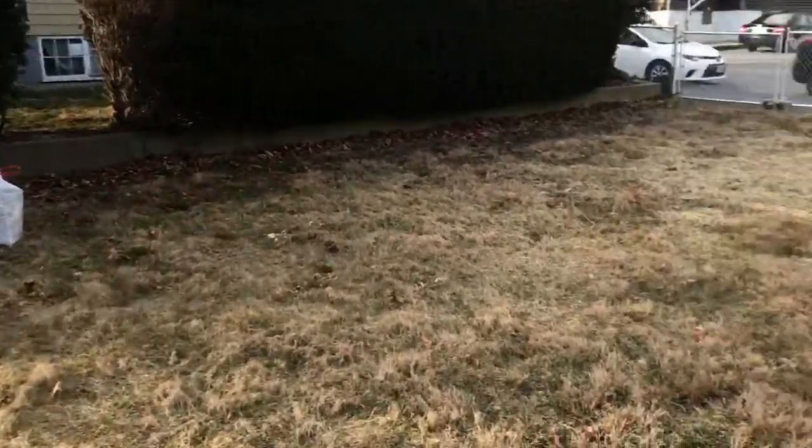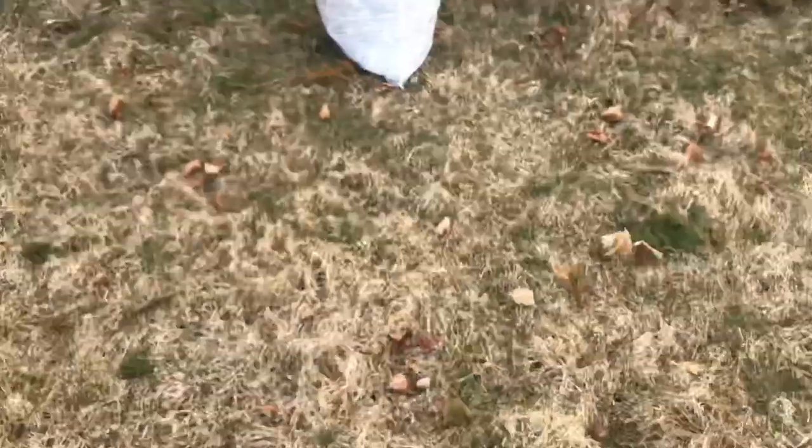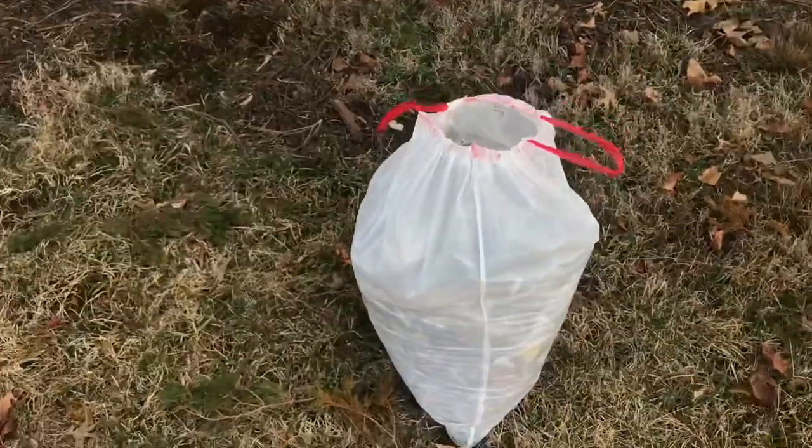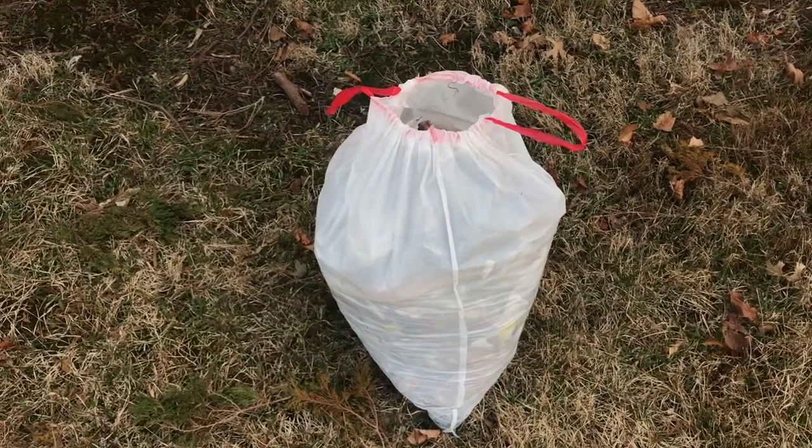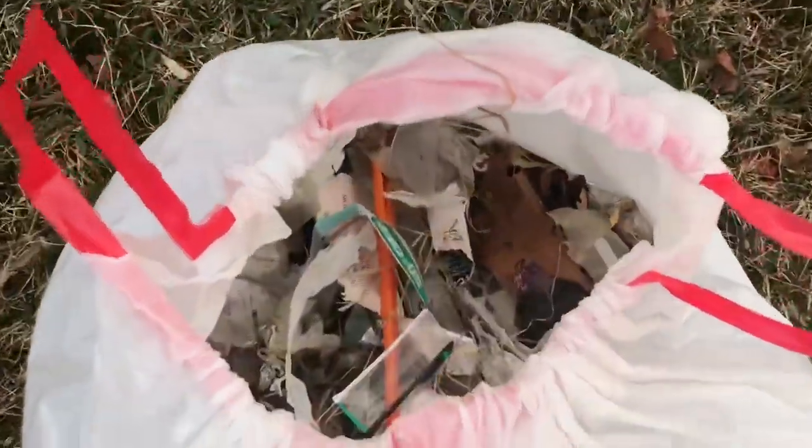And that, my friends, is literally all cigarette packaging and lottery tickets. Very little else besides the occasional cup is in that bag. It's crazy how much trash I found.